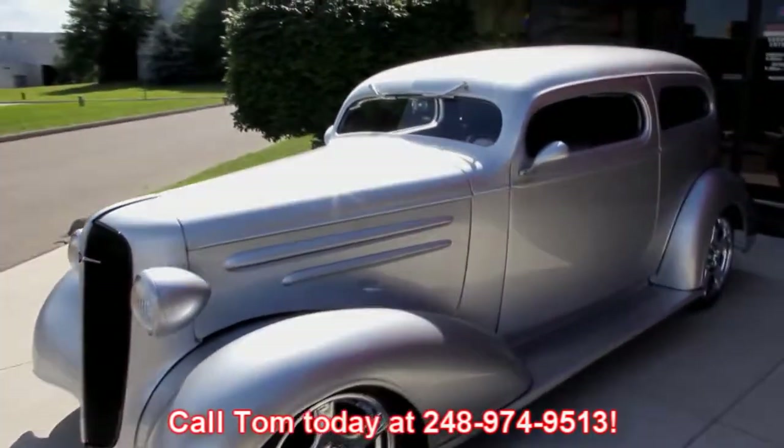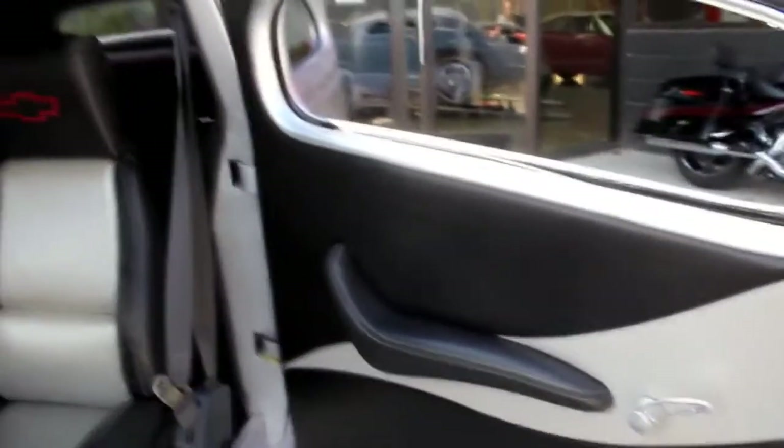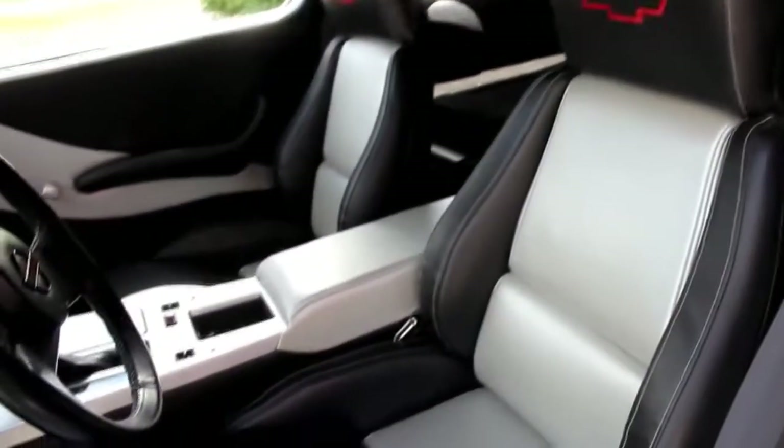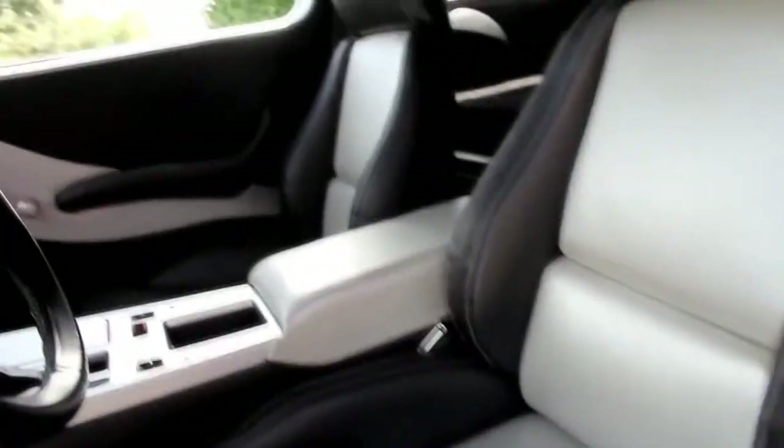Let's check out the interior. We've got custom door panels here, Corvette seats, Corvette center console, dash, steering wheel. And when we get it up on the lift, you'll see it's got a Corvette suspension underneath it.